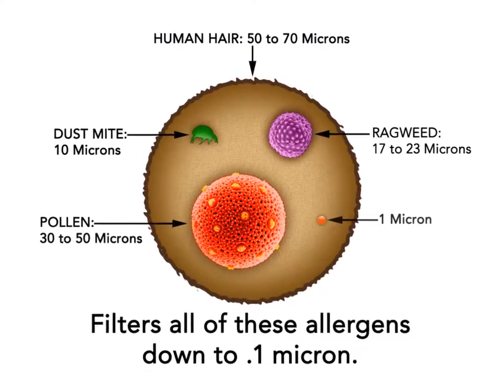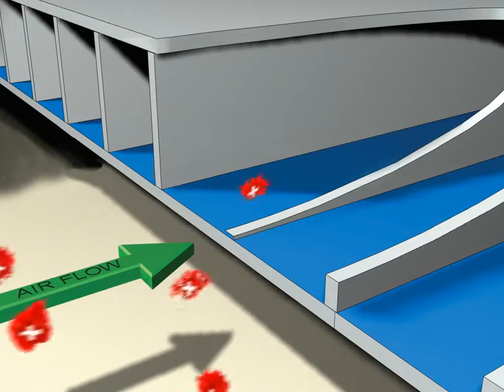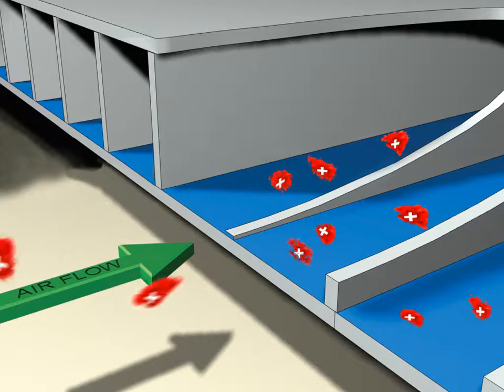The Trane CleanFX can filter down to 0.1 micron, which is 100 times smaller than the diameter of a human hair. And while that might not sound big, the difference it can make most definitely is.